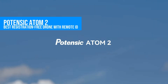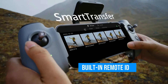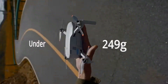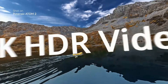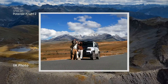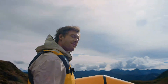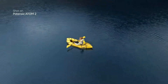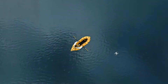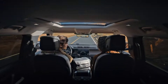Potensic isn't a name you hear every day, but the Atom 2 really surprised me. It's one of the few sub-250 gram drones that includes built-in remote ID, meaning it's legal for professional work even without FAA registration. You're getting 4K video at 30 frames per second, optional 48-megapixel stills, and about 32 minutes of airtime. It's got a dedicated controller, solid GPS stability, and flies super smooth even in wind. There's no obstacle avoidance, which is a bummer, but for under $350 it's hard to argue. If you're a certified pilot looking for a budget work drone, this one checks a lot of boxes.